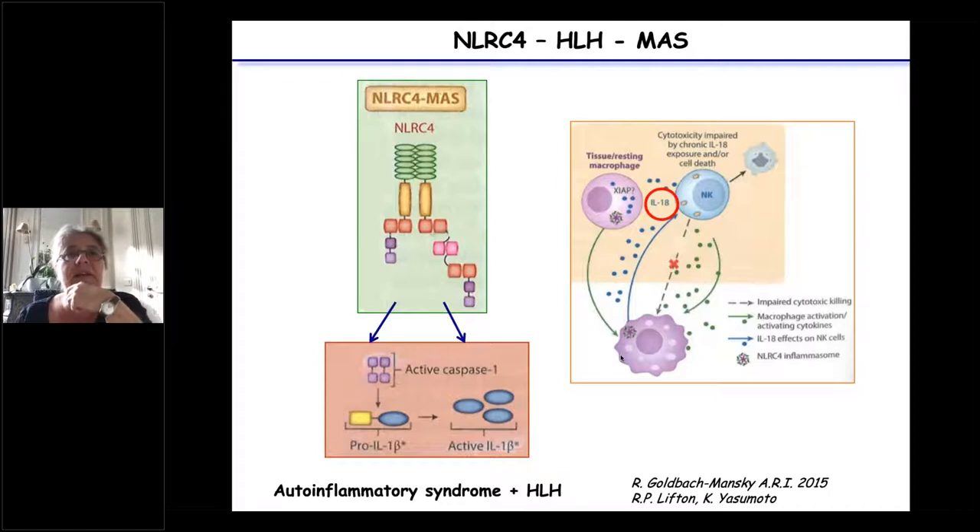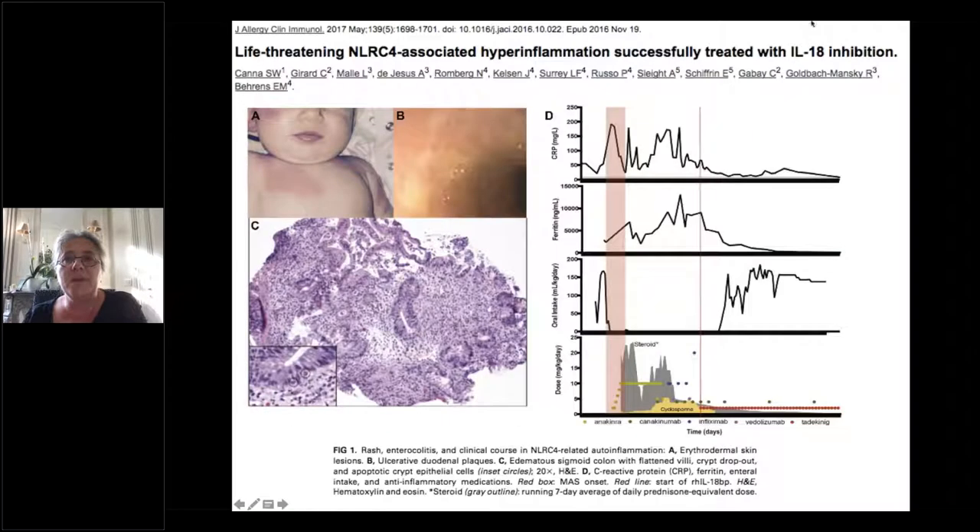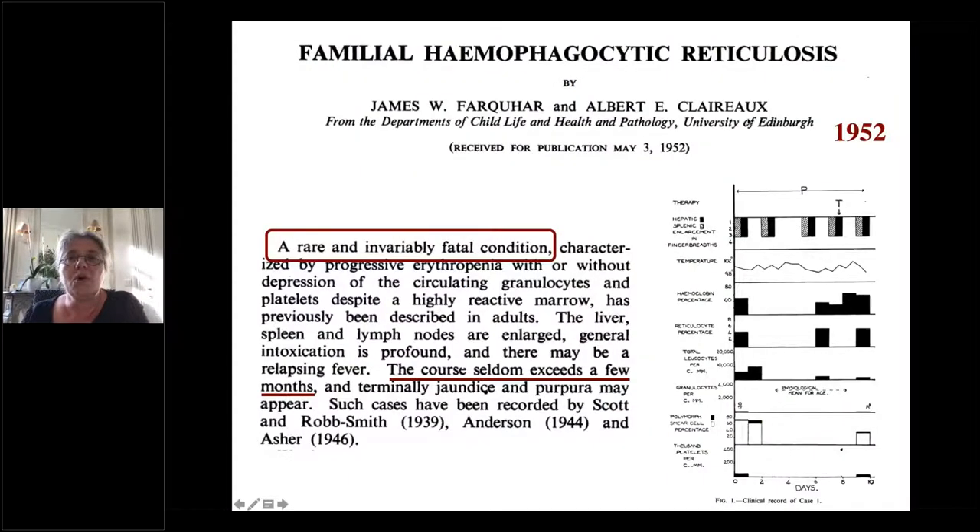New players: NLRC4 mutations can produce some criteria of HLH in a very auto-inflammatory context, where IL-18 is a very important mediator of the activation process. A paper has shown that these patients can be successfully treated with IL-18 inhibition.